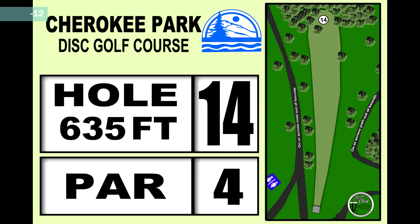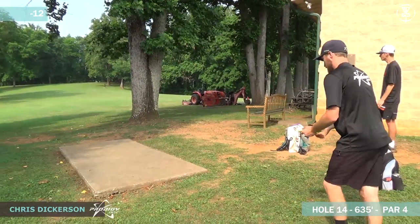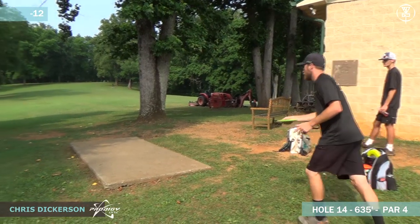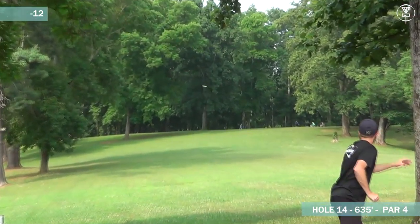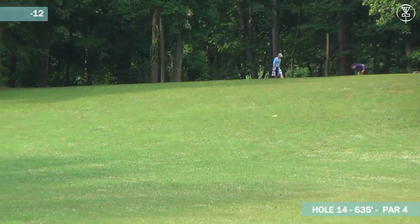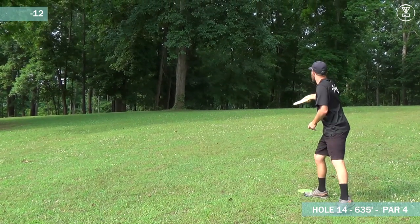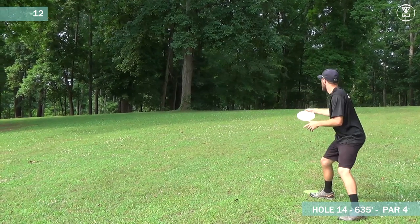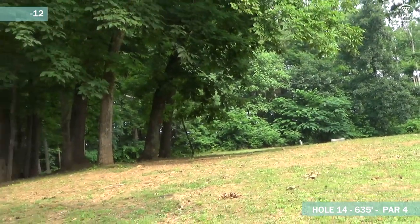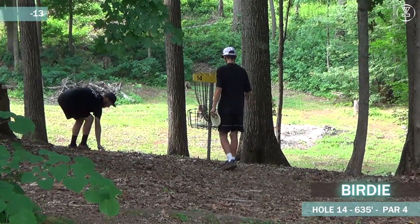Moving on to the longest hole on the course, hole 14 — 635 feet. This is a par 4. There is OB on the right side and OB on the left as well, but normally that doesn't come into play on this hole. These guys, as you can see Chris there, are giving a little bit of angle. Being a little bit more to the right side of the fairway leaves the hyzer play for the righties more open and makes the second shot a whole lot easier. Especially with Dickerson really far up the fairway, just being able to go stand-still putter. That's a great second shot.